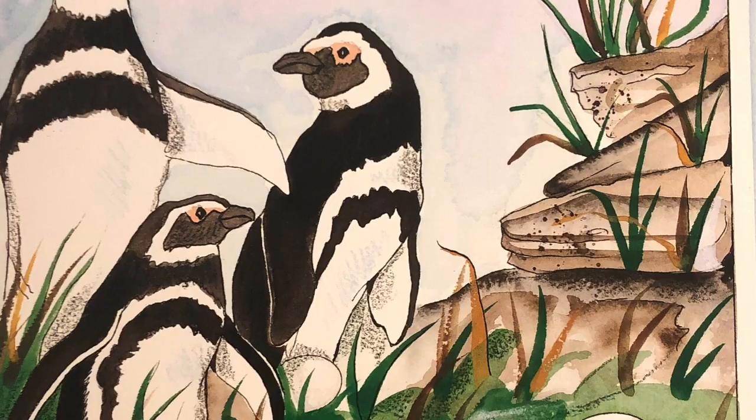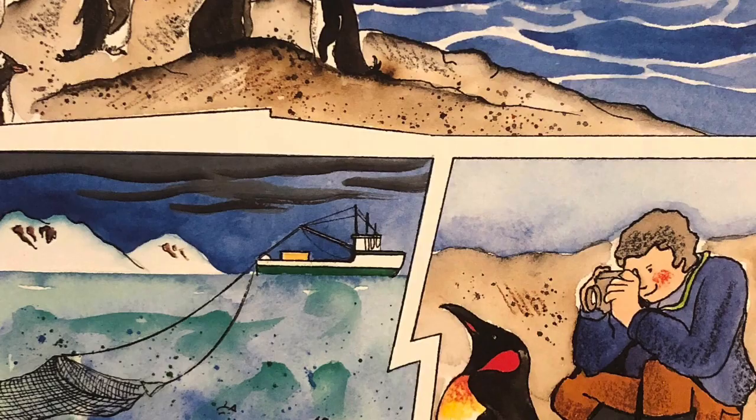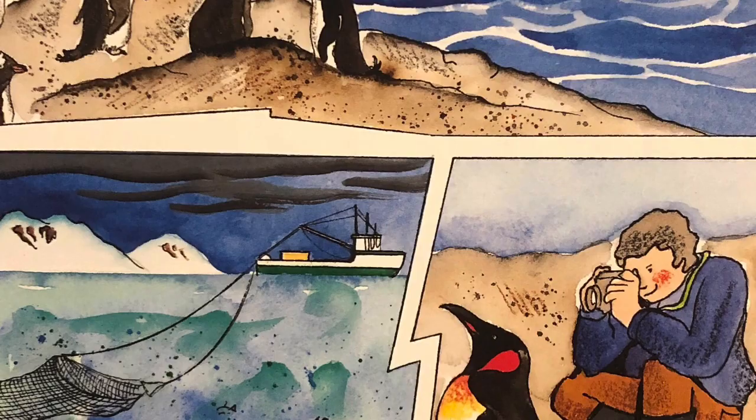At one time the number of penguins was declining. Eggs were harvested and penguins were hunted for their skins; their fat was boiled down to make oil. Today penguins are in danger. Sometimes oil spills coat their feathers, overfishing reduces their food supply, they get tangled in fishing nets, and tourists can do harm to colonies by disturbing them.